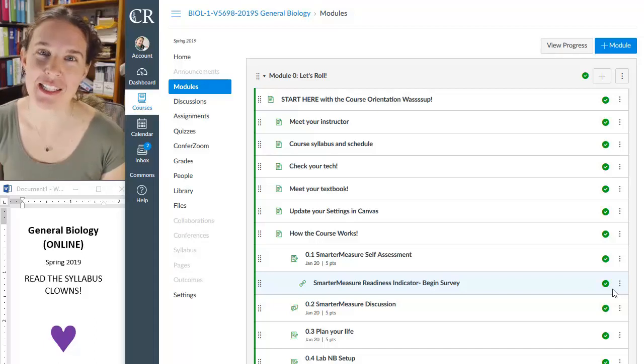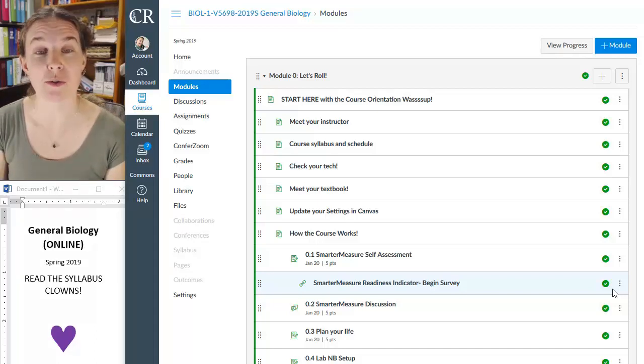Hey there. My name is Wendy Riggs, and I'm recording this video to welcome you to the spring section of online general biology — and basically encourage you to drop the class.